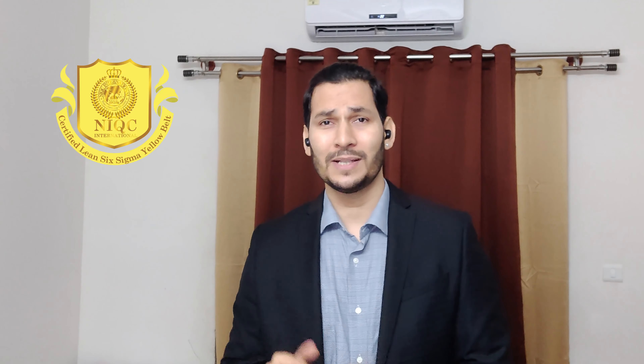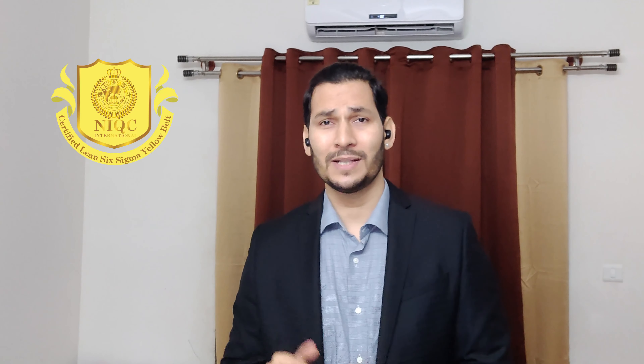Hi, my name is Dhirendra. I'm a certified Lean Six Sigma Master Black Belt, having certified over 17,000 Lean Six Sigma professionals. I'm also a certified Agile Ninja Coach and Professional Scrum Master, along with several other certifications. Let's get started.